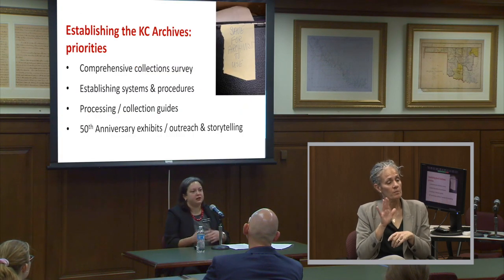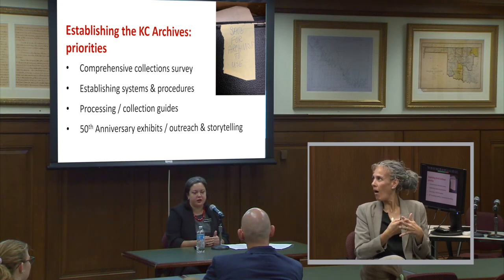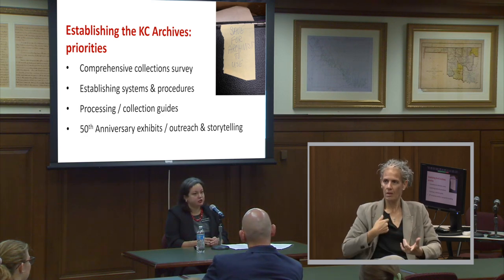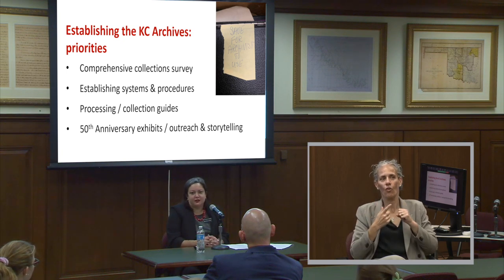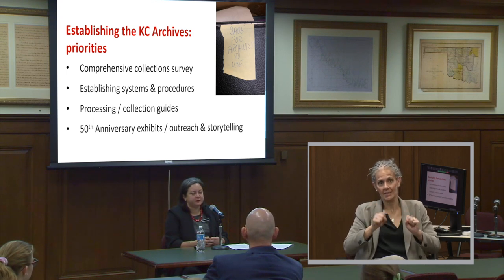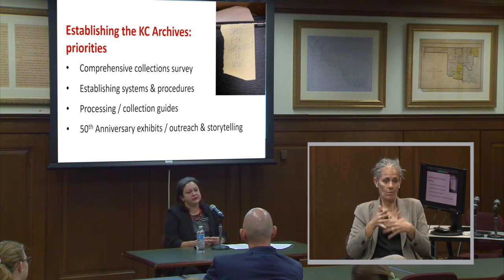In terms of starting an archives, building a program, or inheriting something from someone else, people often ask where do you start. In some ways we had our work cut out for us because we knew the 50th anniversary was coming. But we still had to get down to the basics. We really prioritized getting intellectual control. The quality of the metadata we inherited — essentially a post-it saying 'save for archivist use' — was not super helpful. We had to think about systems and procedures: how we got materials back and forth, how people would access them, defining our collecting scope, figuring out how to staff and balance priorities, and then processing. And of course, the 50th anniversary.